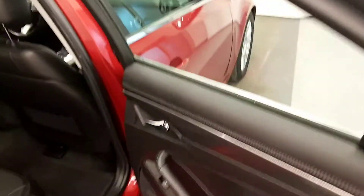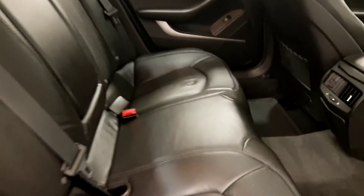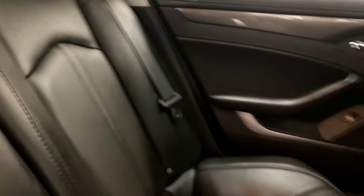Rear options include power windows, full bench seat with centre armrest and cup holders.